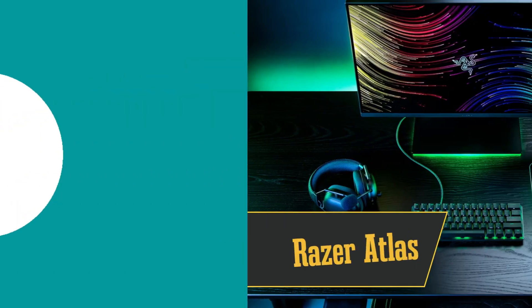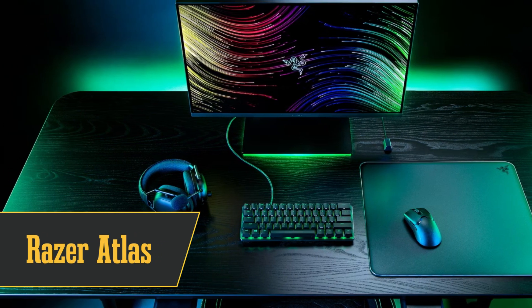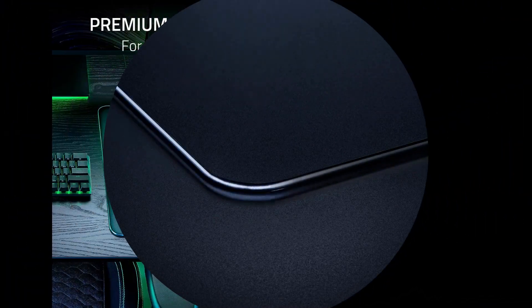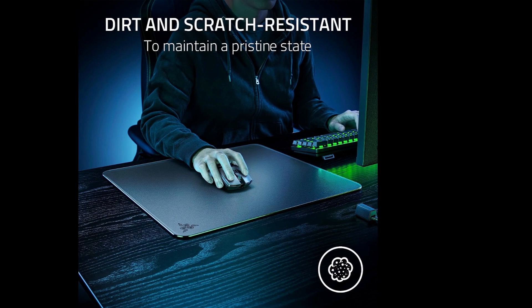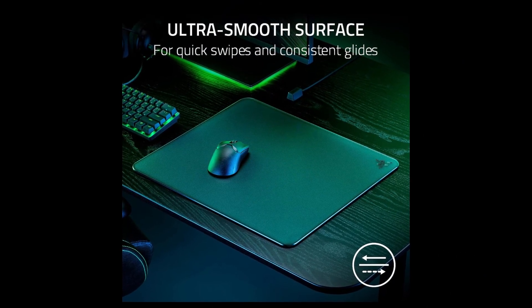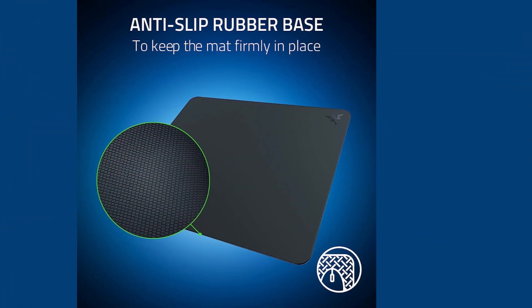Coming in hot at number 9 is the best fast gaming mousepad, the Razer Atlas. It's got a $100 price tag, but hear me out. This thing is like the Ferrari of mousepads. It's got a glass surface that's smoother than a fresh jar of Skippy, thanks to its 2 micrometers texturing. And get this, it's optimized for optical sensors, so your mouse will track like a dream. This bad boy is made of CNC milled tempered glass, so it can take a beating and keep on ticking. Plus, it's a breeze to clean and has a scratch resistant coating. We're talking 279 square inches of pure gaming real estate. It's got a rubber base that sticks to your desk like glue. So if you're serious about speed, the Razer Atlas is your go-to.